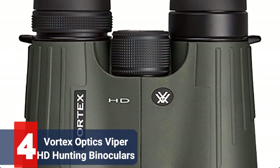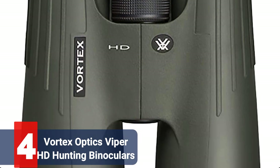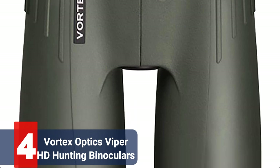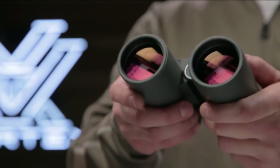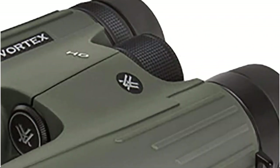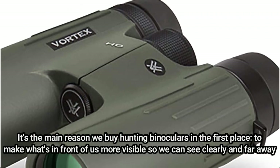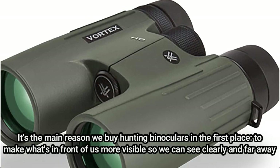At number 4 is the Vortex Optics Viper HD Hunting Binoculars. Just when you believe that HD couldn't enhance reality, Vortex produced their best and newest line of hunting binoculars. The visuals that come through the low dispersion glass are clearer and crisper than those you would see by staring directly at something. It's the main reason we buy hunting binoculars — to make what's in front of us more visible so we can see clearly and far away.